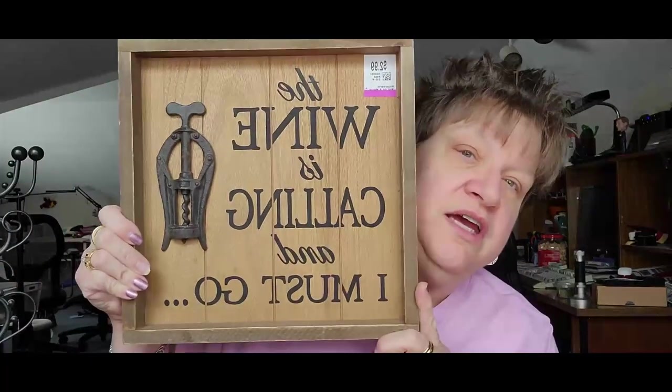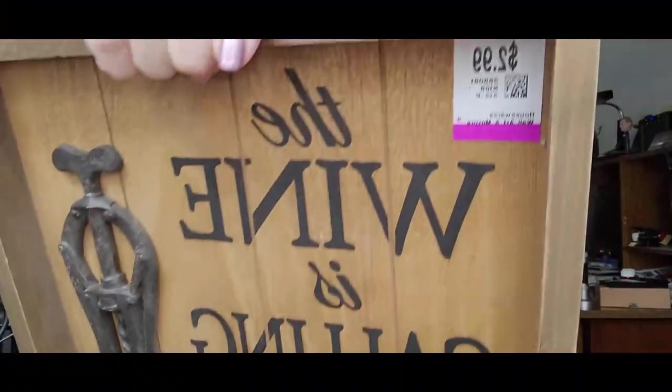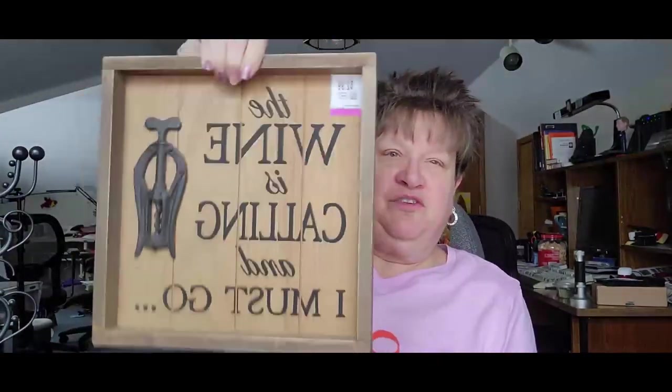In my antique mall, which I also sell at, I have a shelf of wine gear and a little area to hang some things. This is a 'wine is calling and I must go' sign with a little decorative piece. Look at the original price — $19.99 — and I paid $1.50. Something like this would probably go in my booth for about $8.